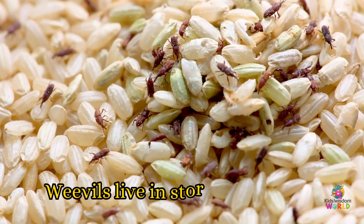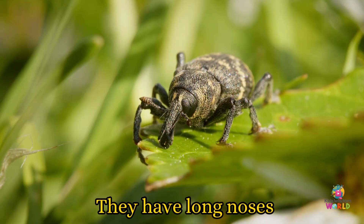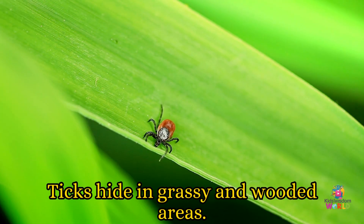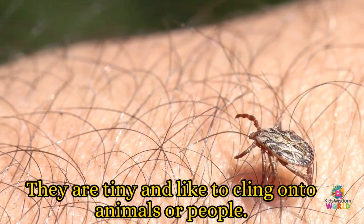Weevils! Weevils live in stored grains, like rice or wheat. They have long noses and love cupboards and pantries. Ticks! Ticks hide in grassy and wooded areas. They are tiny and like to cling on to animals or people.